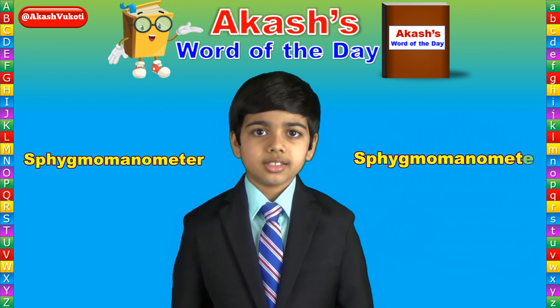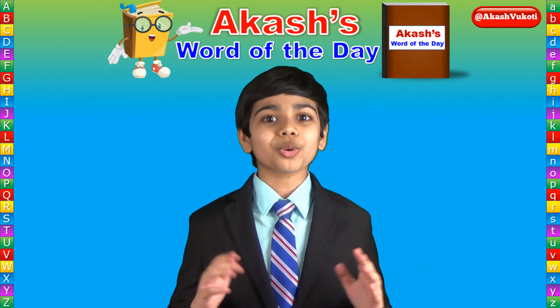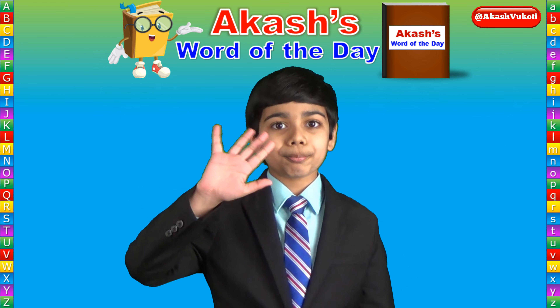Let's start together, one word a day, with Akash's Word of the Day. Once again, I'm Akash of Cody. Thank you so much for watching this video and see you tomorrow. Bye.